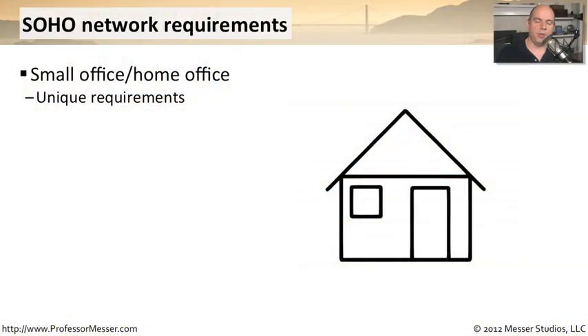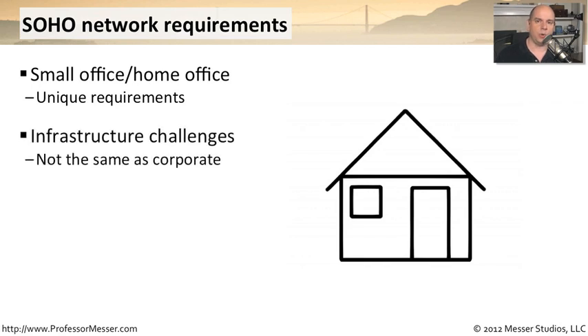A common theme in these SoHo videos is that small offices and home offices have very unique networking and computing requirements. You don't have the same requirements you might have at a corporate office, and the same thing applies for the environment. In a corporate office, you might have a raised floor facility where all of your servers sit, with a cooling system, monitoring for humidity and temperature problems — obviously, you don't have that in a small office or home office, so you have to think differently about these environmental concerns.